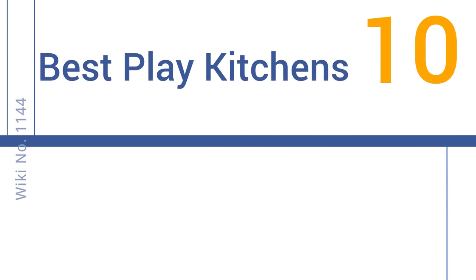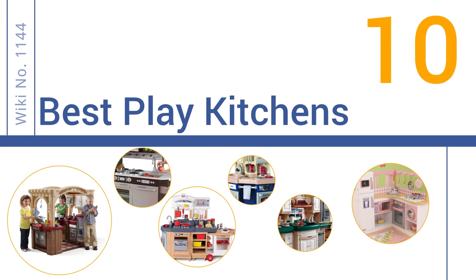EasyVid presents the 10 best play kitchens. Let's get started with the list.